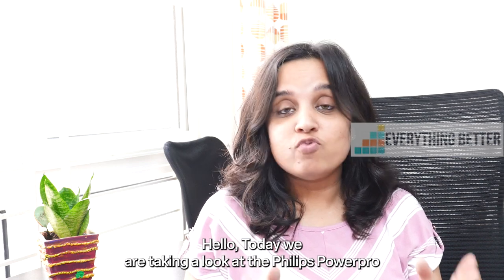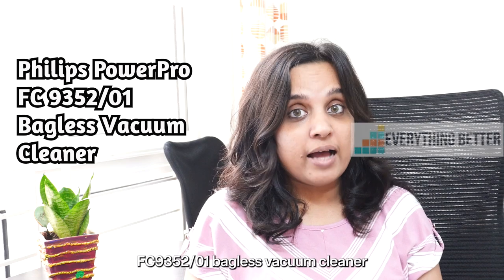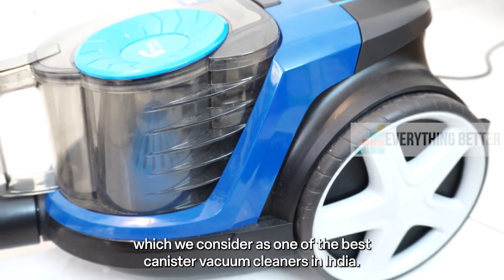Hello, today we are going to take a look at the Philips Power Pro FC935201 bagless vacuum cleaner, which we consider as one of the best canister vacuum cleaners in India.